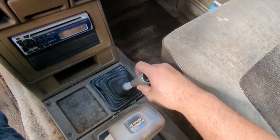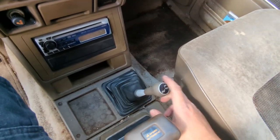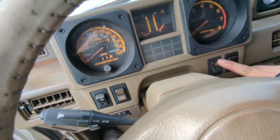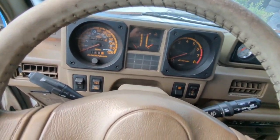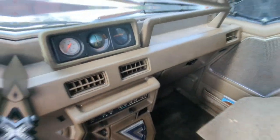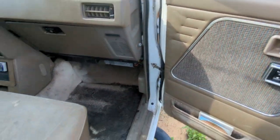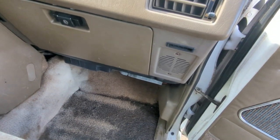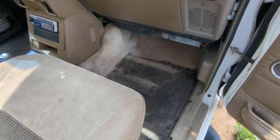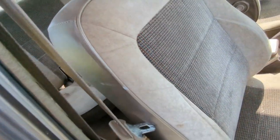The transfer case can shift into four-high, four-low, and back to two-wheel drive — that's a good sign. The leather on the steering wheel is kind of cured but still in decent shape. Passenger side door panels look good. There does appear to be a leak somewhere — I'm going to have to tend to that at some point. I have a feeling it's probably coming from this weather strip or the door strip. The front seat is still in really good shape.